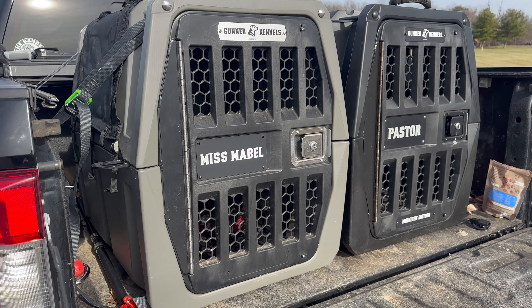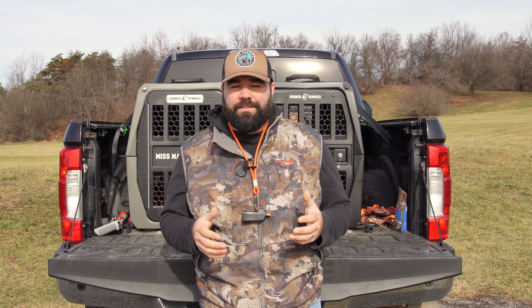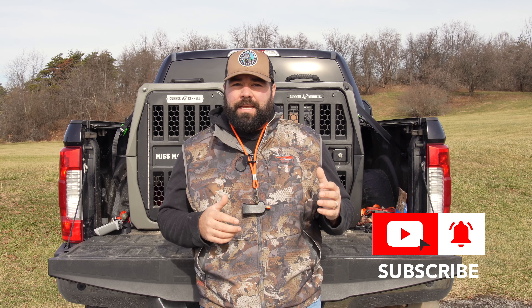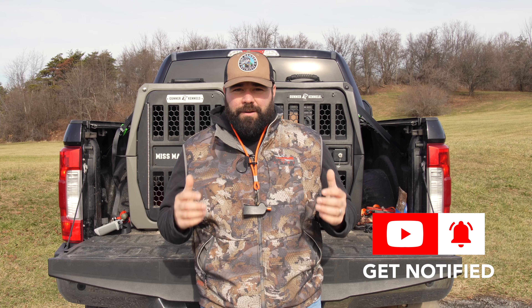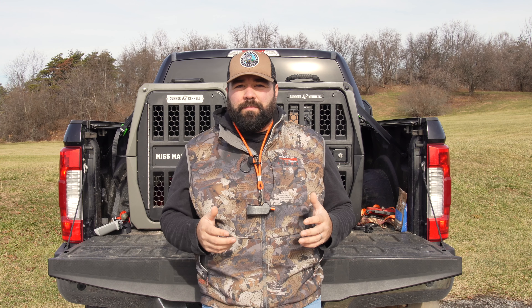Now we have two dogs and we need two Gunner Kennels. What I wanted to go over with you today was the size of these kennels and my dogs — kind of the fitment of the dogs in the kennels. Both of these kennels are the intermediate kennels. They're one size down from the largest kennel. You can find them on GunnerKennel.com. They are awesome kennels — I can't say enough good things about them.